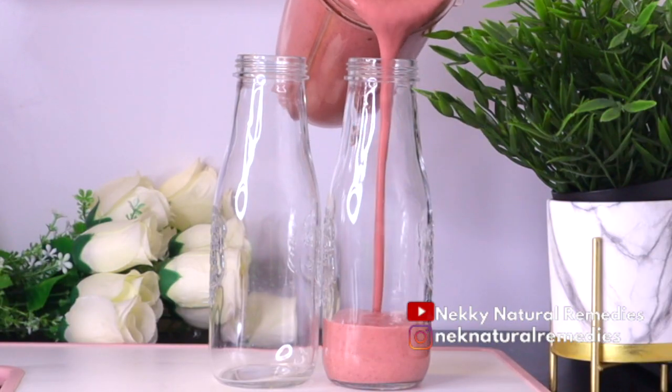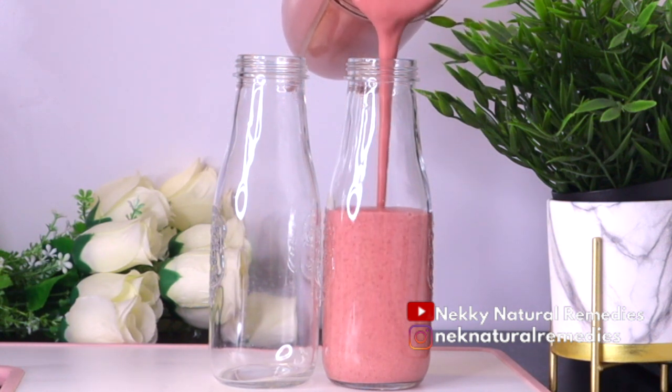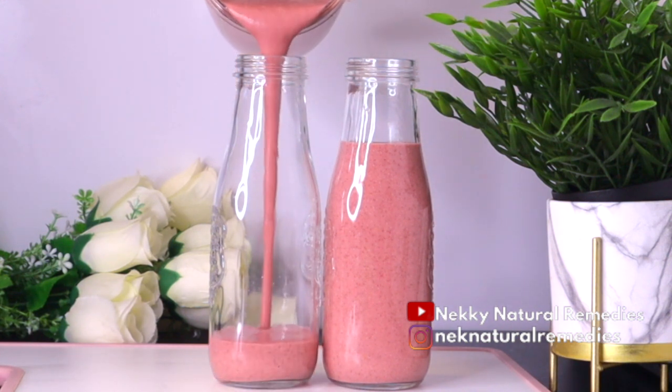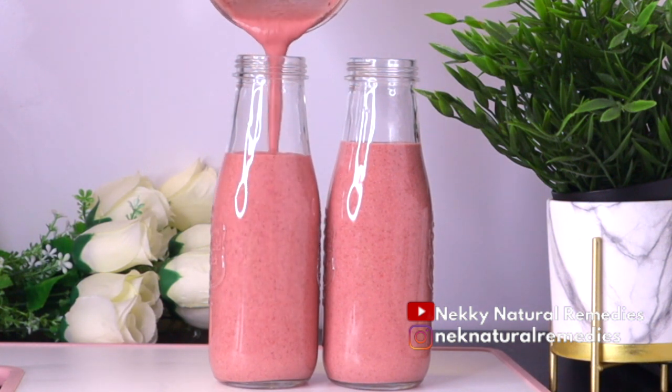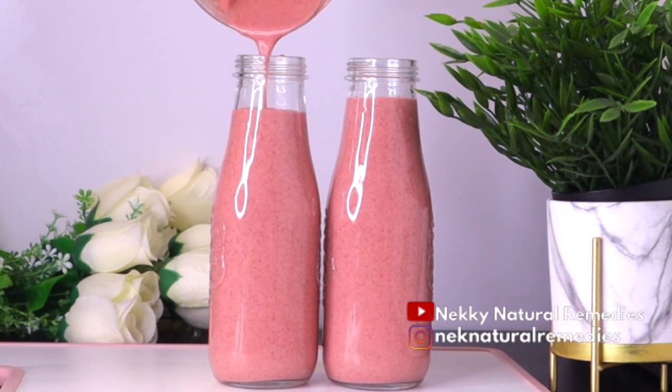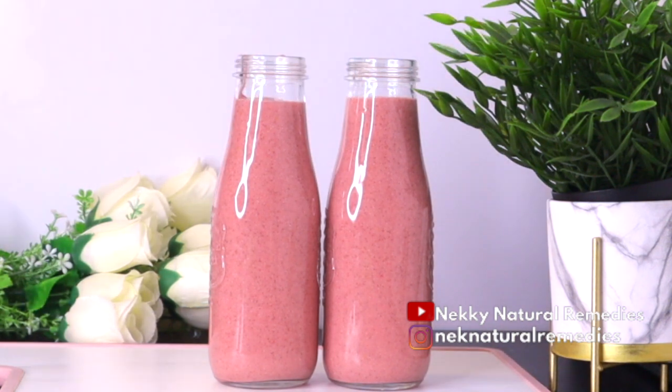After blending, transfer to your drinking cup. I divided mine into two portions, but you can drink it all at once, especially as breakfast. Sometimes I use this as a breakfast and sometimes as a snack. This drink has protein, fiber, and omega-3 fatty acids — everything you need to improve your eyesight and health. This drink is meant for everyone: young, old, children, pregnant, or breastfeeding. Even if you don't have eye problems now, drinking this will help improve your eyesight, and if you already have problems, it will help in correcting them. Drink this two to three times a week and you will see improvement.